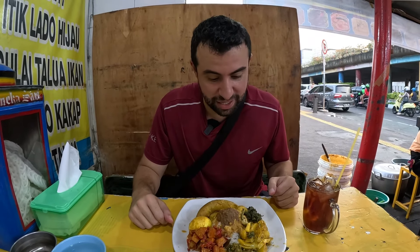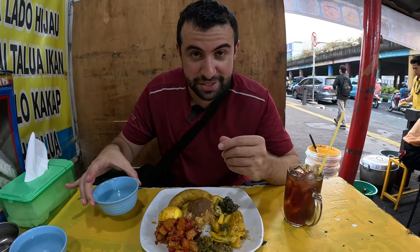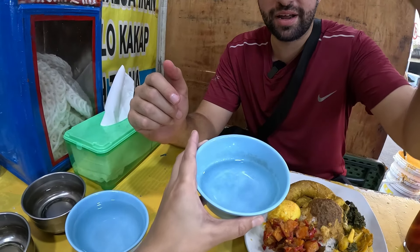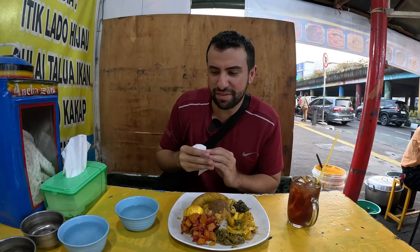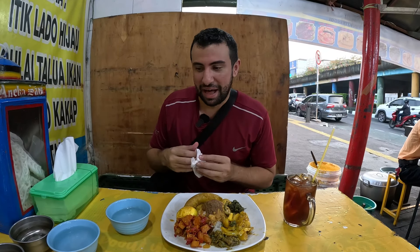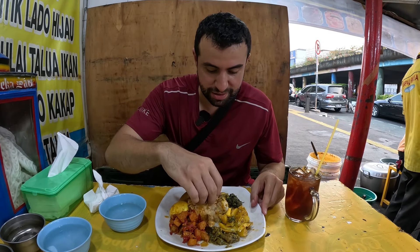We got the tea and the meal. I look for silverware but Ida shows me we eat with our fingers the Indonesian way using a kobokan - a small water bowl to wash your hands. It's my first time using these little water bowls instead of a sink. Not sure how hygienic it is, but let's give it a try!